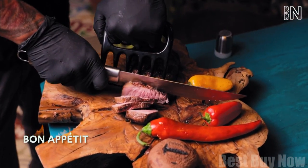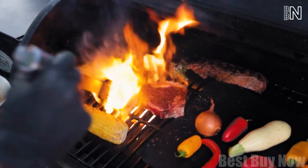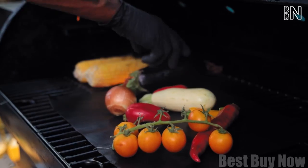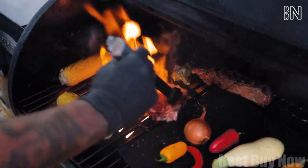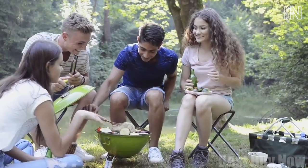Need some grippy tongs? No problem. There's also a knife, a corn holder, salt and pepper shakers to season the food, and a grill mat to prevent it from burning — all those items you'll find inside. A perfect solution for camping.